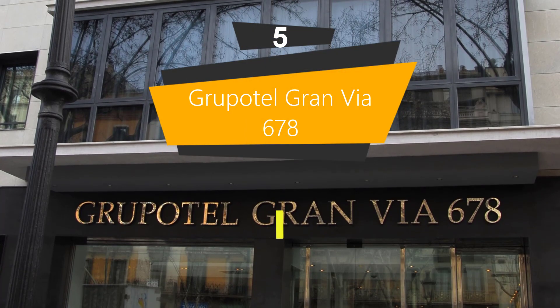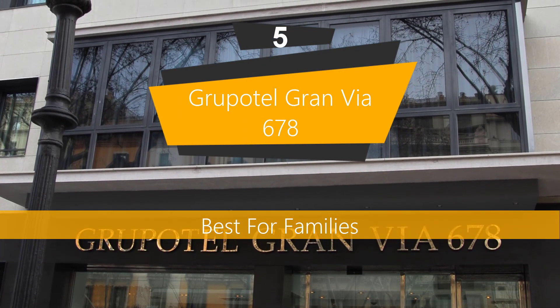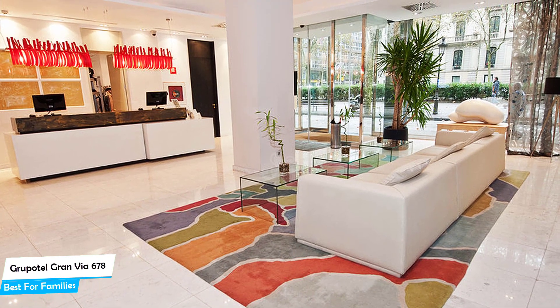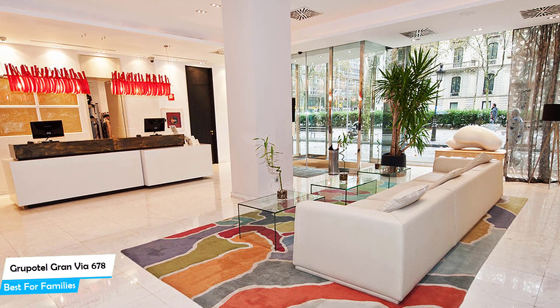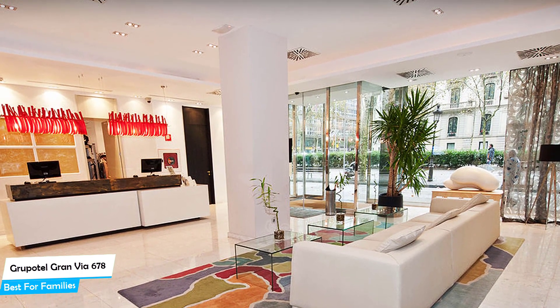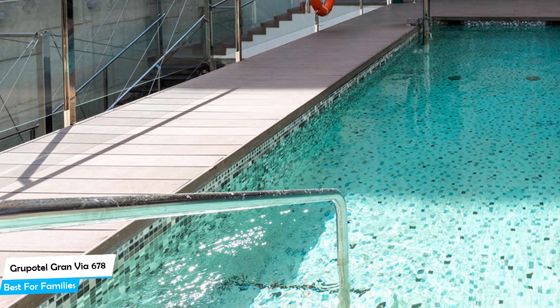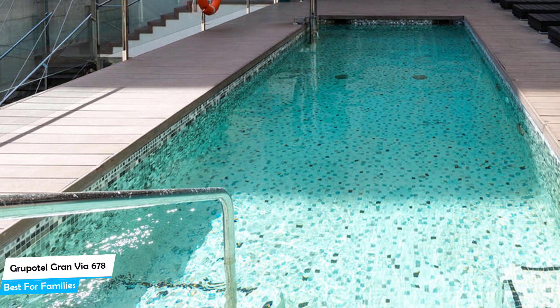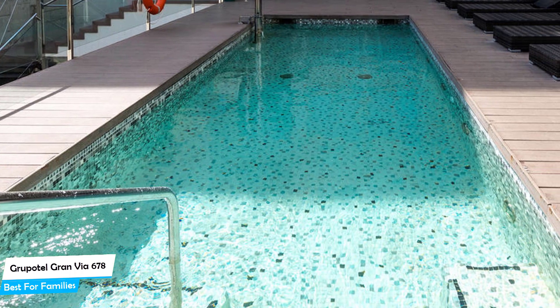Number 5: Grupotel Gran Via 678 – Best for Families. When you're traveling with kids, a city like Barcelona is best enjoyed when you set up a base at a centrally located property that's designed to host families. To be able to enjoy your trip, you need a hotel that has spacious rooms, a child-friendly environment, and amenities you can use to relax. The Grupotel Gran Via 678 has it all.